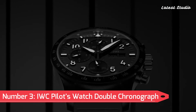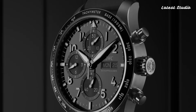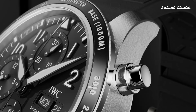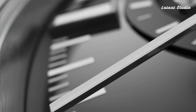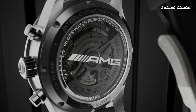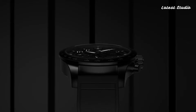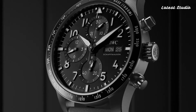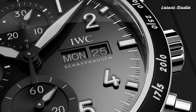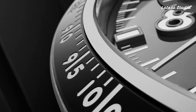Number 3: IWC Pilot's Watch Double Chronograph Edition. A top-of-the-line timepiece with advanced features for aviation enthusiasts, the IWC Pilot's Watch Double Chronograph Edition boasts a sleek and modern design. The black dial with luminous hands and Arabic numerals ensures maximum legibility. The watch features a split-seconds chronograph mechanism, allowing pilots to time two different events simultaneously.